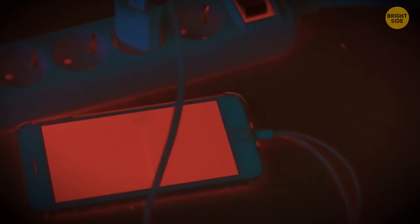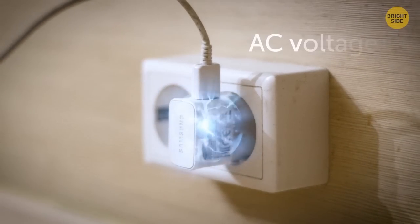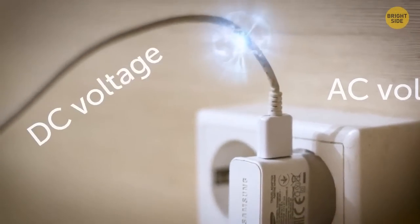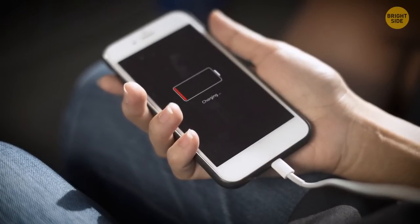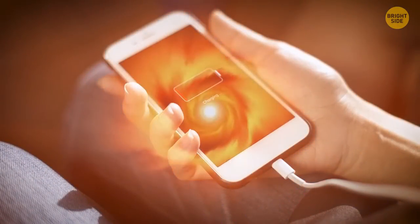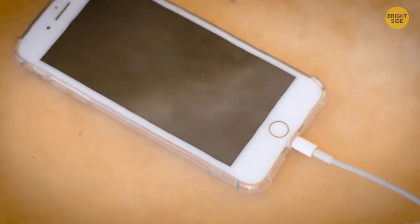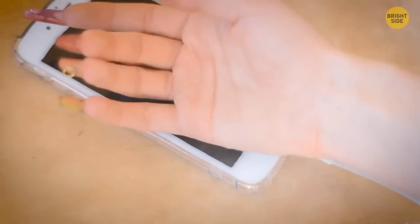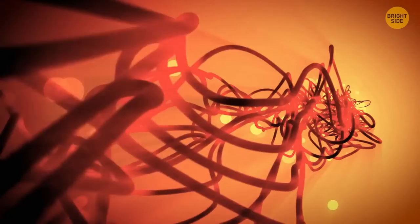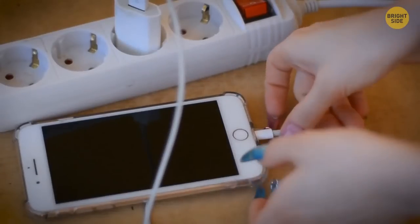Remember that some heat while charging your phone is completely fine. The charger uses a transformer to convert the AC line voltage from a wall outlet to the DC voltage required to charge the battery. No process is 100% efficient, so some electricity is released as heat. Excessive heat and especially discoloration are bad signs that the charger's circuitry is beginning to fail, which may possibly result in an electric shock when you unplug the device.